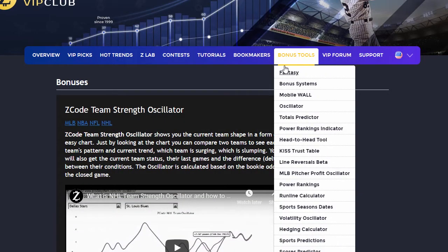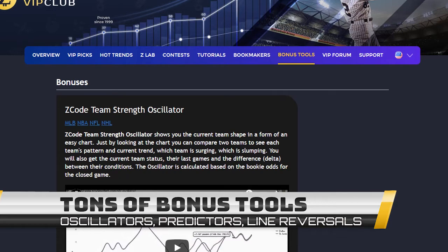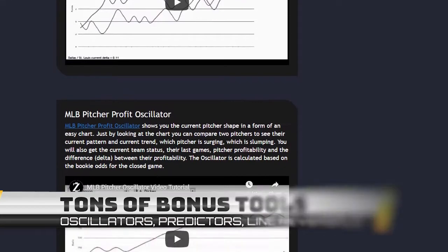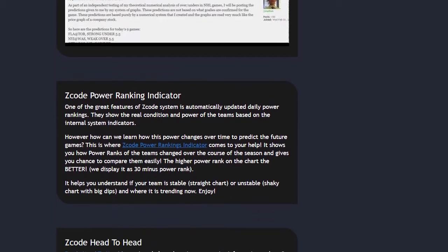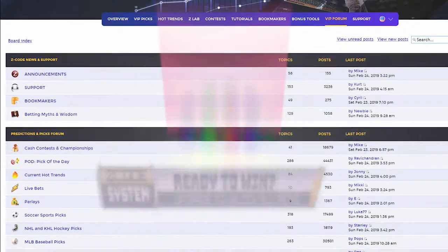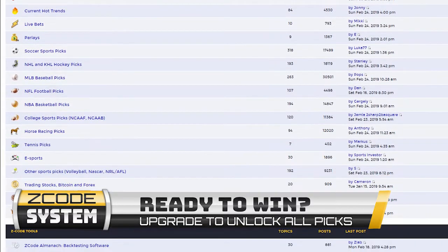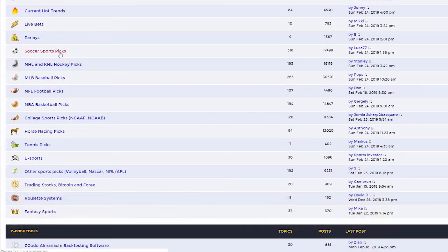The next section is Bonuses, where we collected different nice little extra tools and systems that will help you succeed — let's keep it as a surprise for now. I promise you'll love it. The last but not least is the private forum, which is a gem of sports investing knowledge where our members and experts exchange their experience, tips, and discuss the hot trends and winning settings.